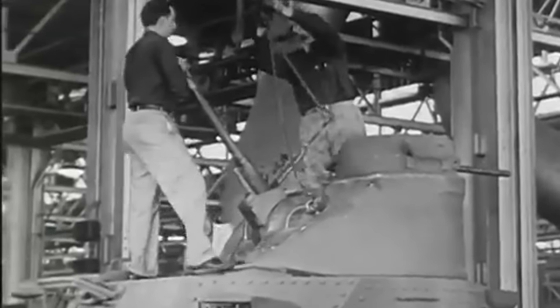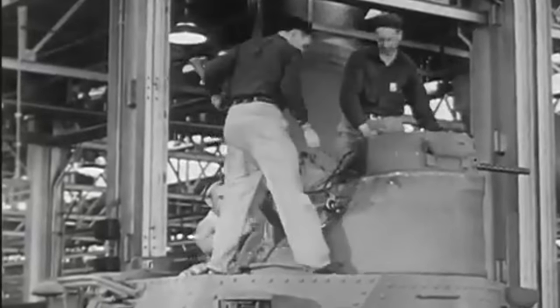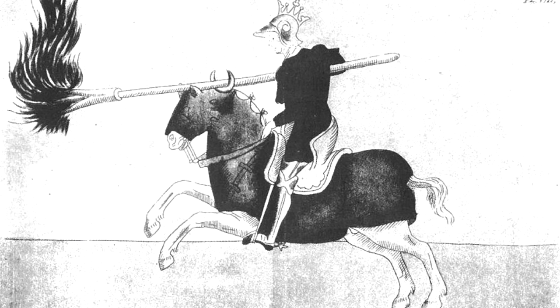Intended as a tank destroyer, the nickname was reportedly given due to the new gun and lack of turret looking like a knight preparing to charge with a lance.